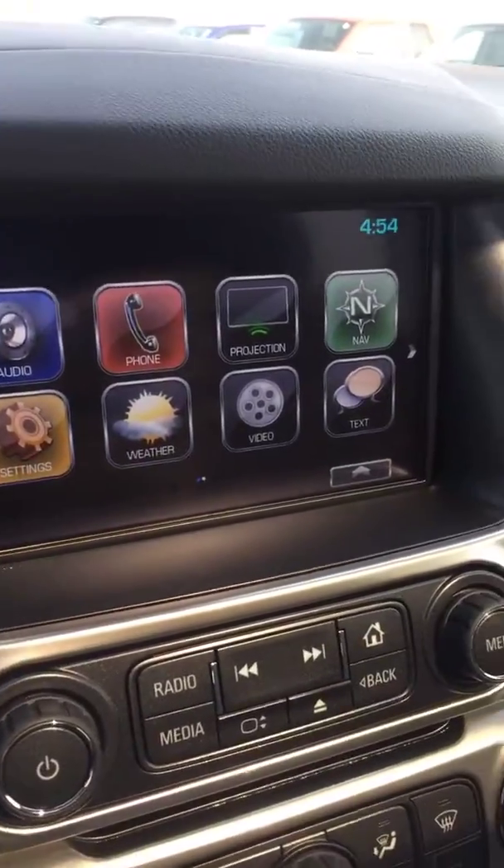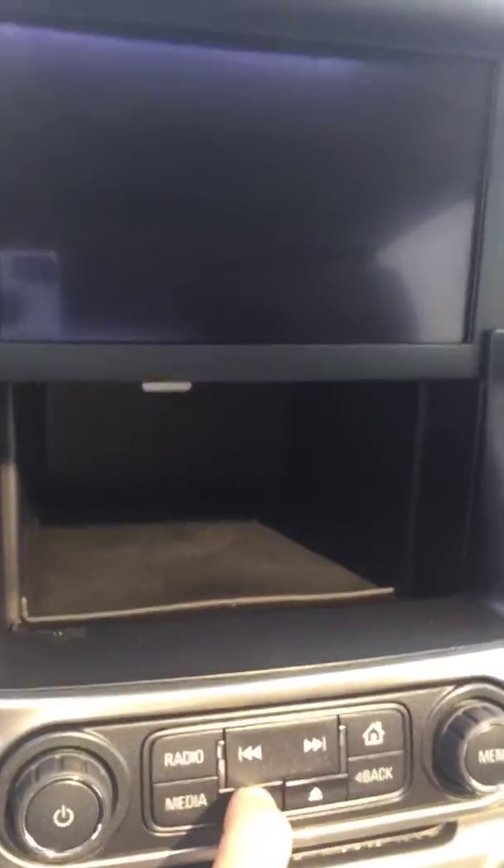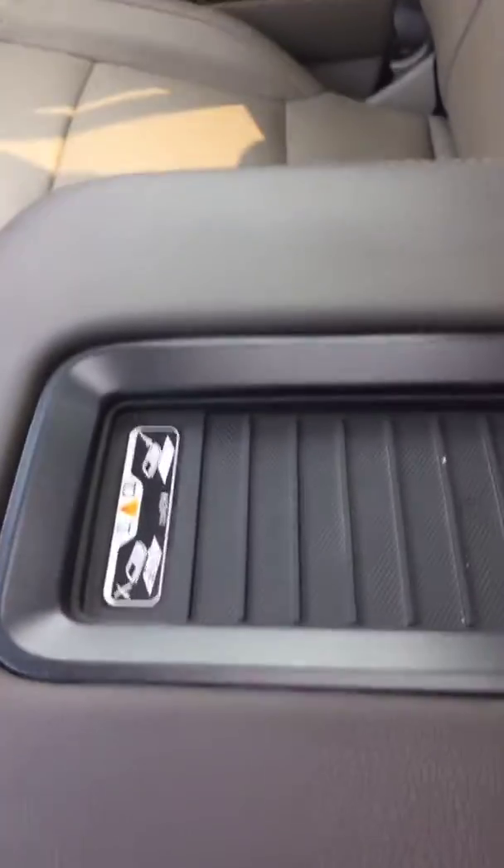This was a locally owned customer vehicle. It's got the James Bond secret stash area. It's got the phone charger on it.